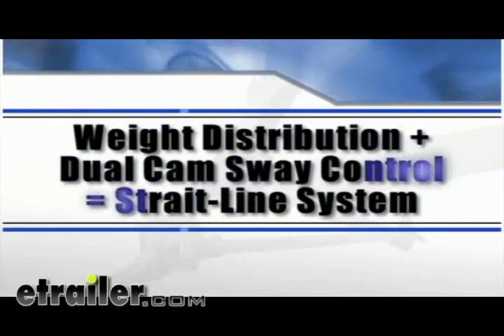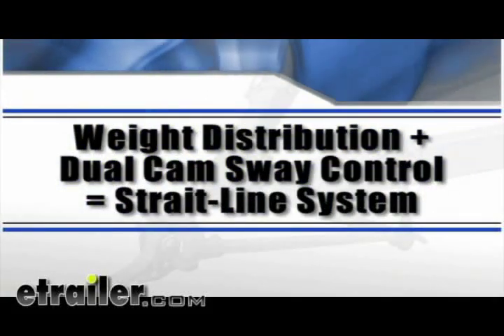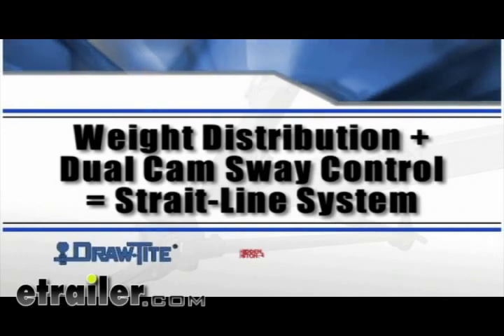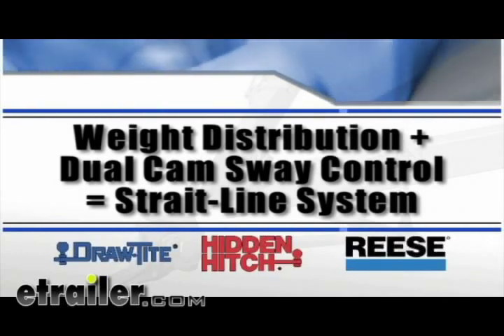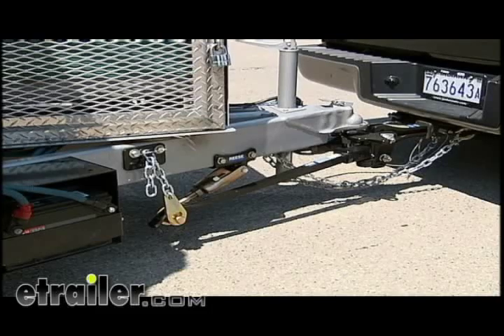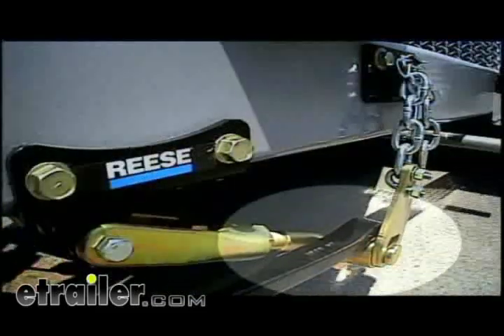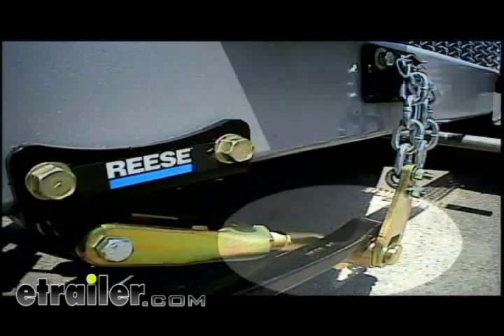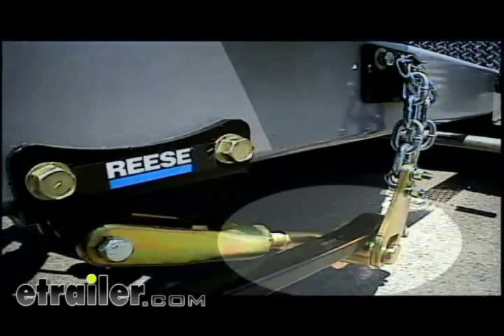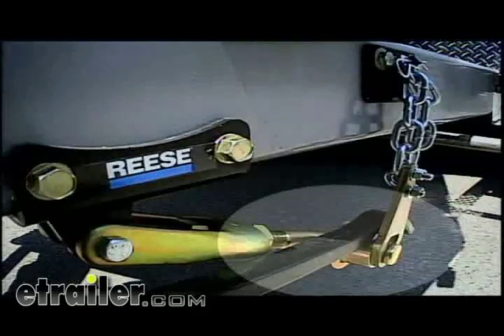The second and more effective approach to sway control is known as active sway control, or a straight-line system, which is only offered by Draw-Tite, Hidden Hitch, and Reese. The secret of a straight-line system is the high-performance dual cam sway control. Unlike friction sway control, the dual cam is an active form of sway control — the cam action works to dampen swaying activity before it starts, while at the same time allowing free and easy vehicle and trailer interaction.